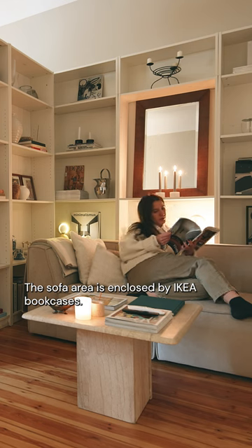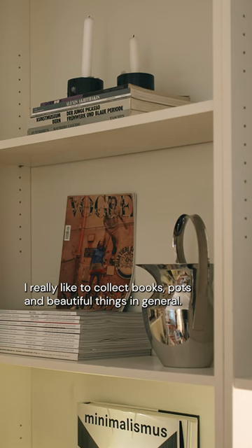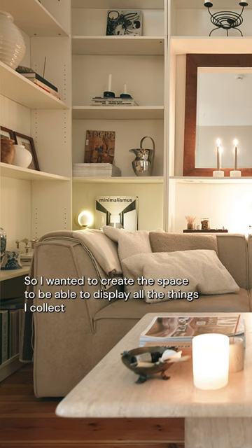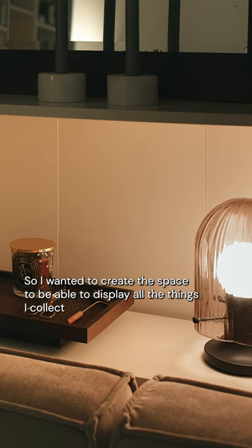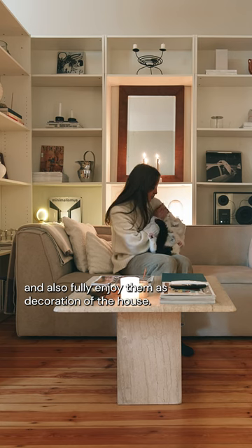The sofa area is enclosed by IKEA bookcases. I really like to collect books, pots and beautiful things in general, so I wanted to create the space to be able to display all the things I collect and also fully enjoy them as decoration of the house.